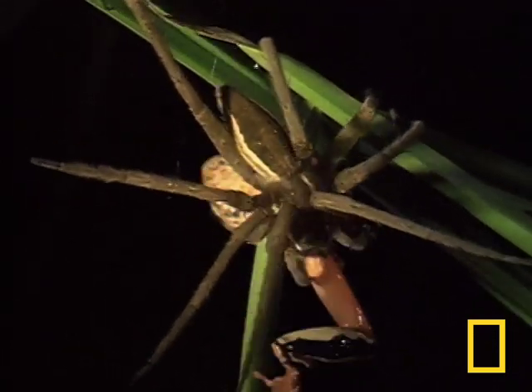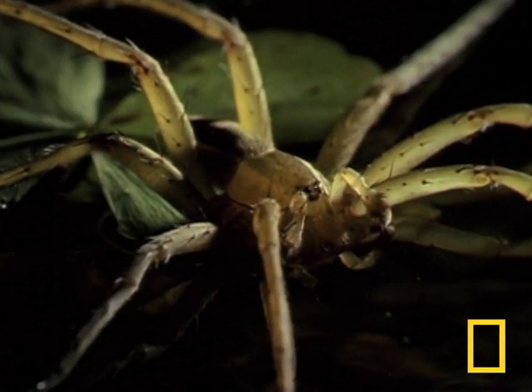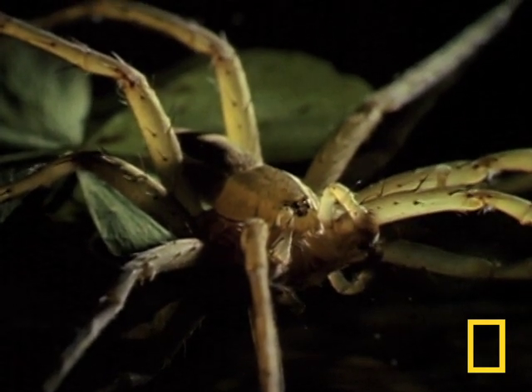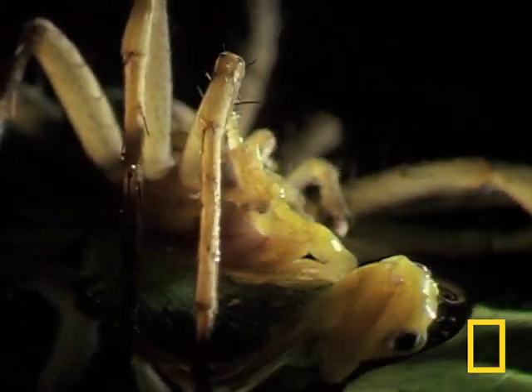Now you're probably asking yourself how a spider catches, kills, and eats a frog. Well, fishing spiders rest on the water's surface with their hind legs anchored on a leaf or rock. When it detects vibrations of passing prey, it pounces with lightning speed and subdues its catch under its body.